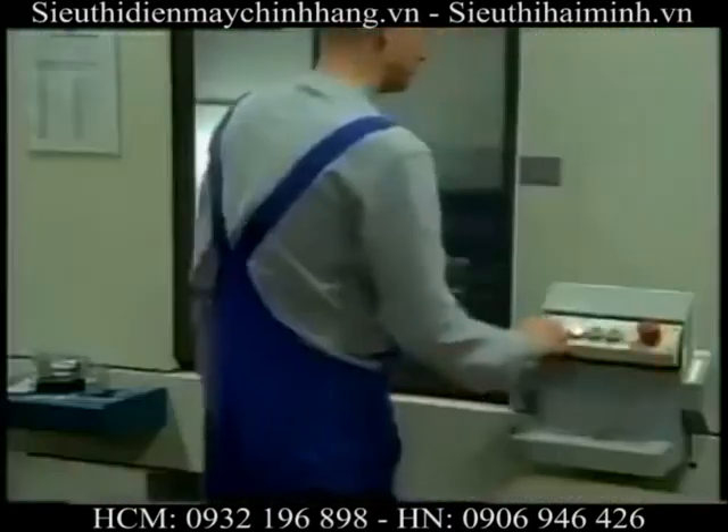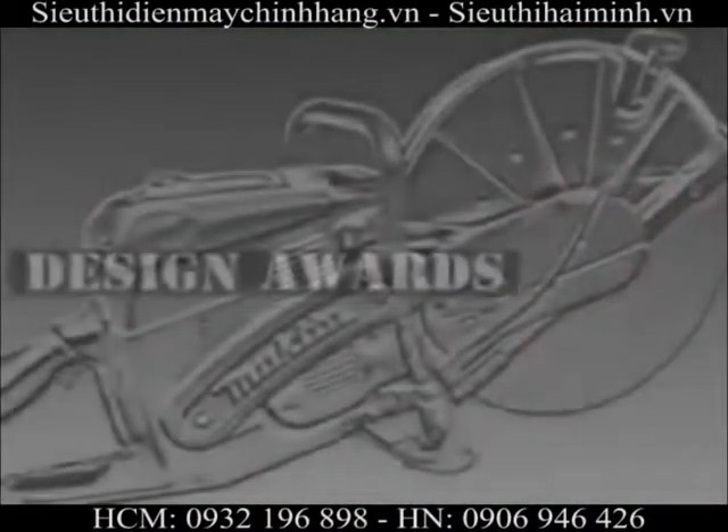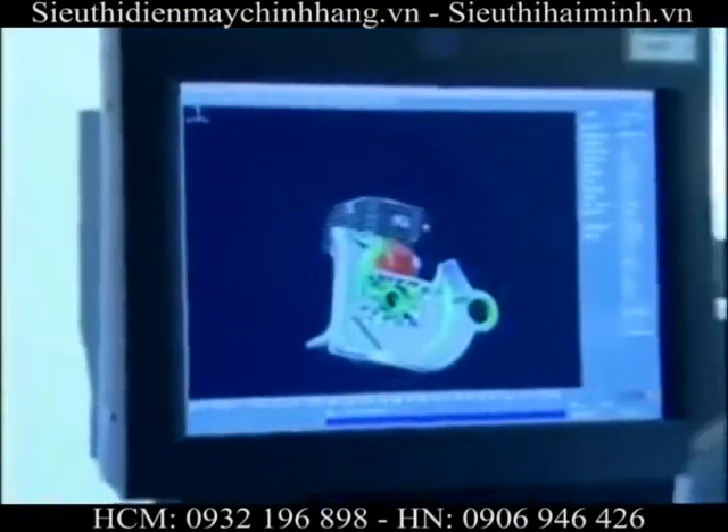Guided by the highly skilled craftsman, Makita's laser precision machinery pinpoints accuracy. Already achieving several awards for design, these durable power cutters deliver a winning combination of features unlike any other.